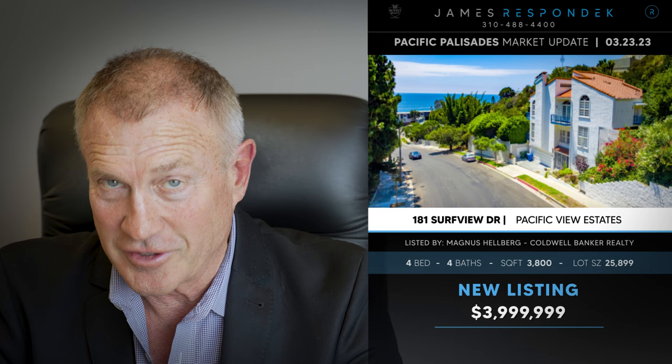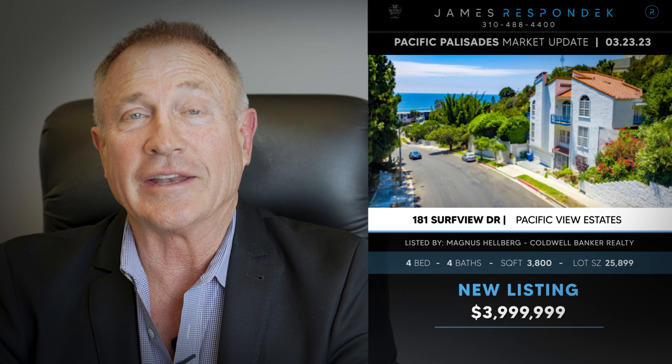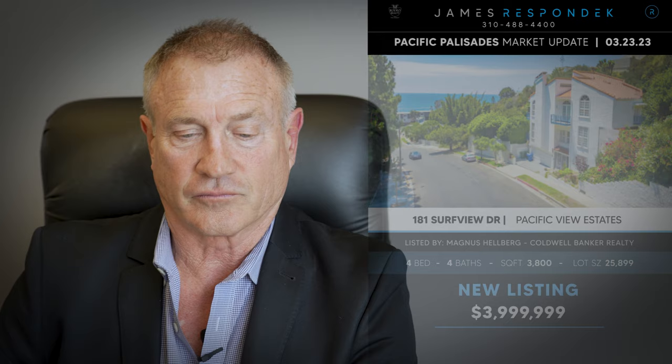Just listed in Pacific View Estates: 181 Surf View Drive, listed at $4 million. This used to be known as the Christmas House, and it still has a red and white tub and tile in one of the bathrooms as an ode to what it was. The property is four stories and has an elevator. It does have ocean views and sits on a large lot, though not all of it is flat.